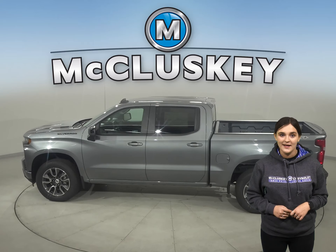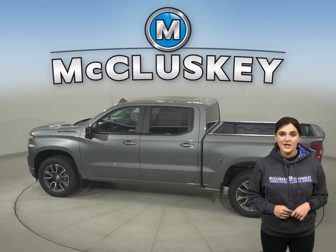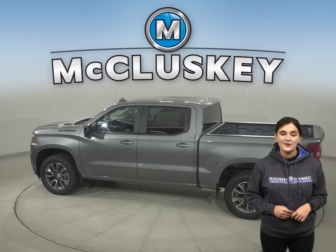When only the strongest, most advanced will do, the 2021 Chevrolet Silverado is hardworking, smart, bigger, yet lighter than the previous generation, especially when compared to the 2021 GMC Sierra.